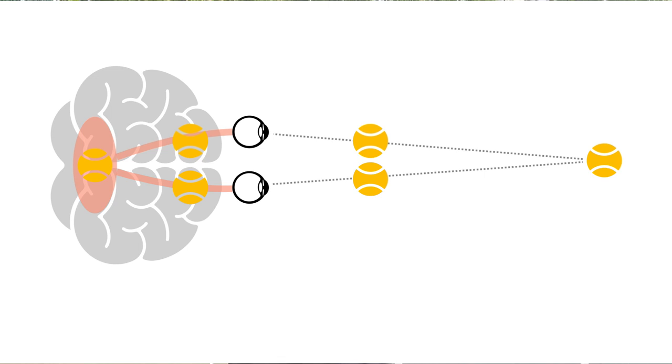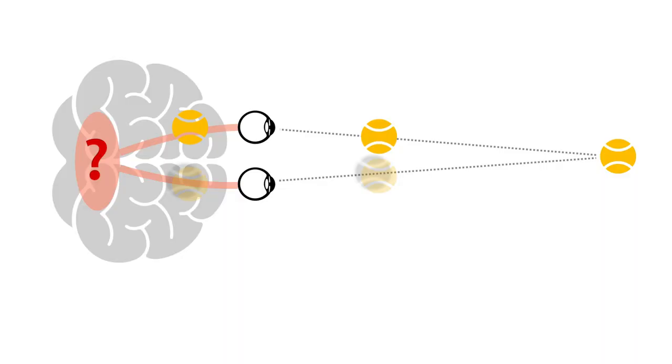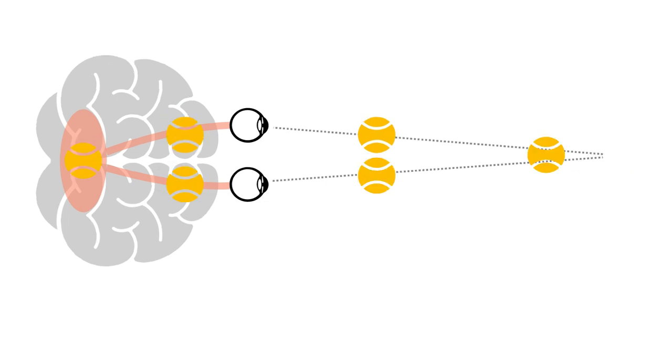The second assessment is another vision assessment, and here we're assessing for two different things. First is something called visual suppression. Both eyes are camera lenses, and the way our brain accurately judges how far things are away is by comparing the image from both eyes and blending them together — that's what allows you to have really good distance judgment and depth perception. If your brain can't use the image from both eyes equally, that's called visual suppression, and it's going to be a huge problem for your timing.